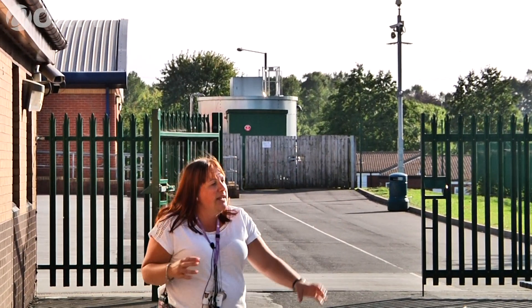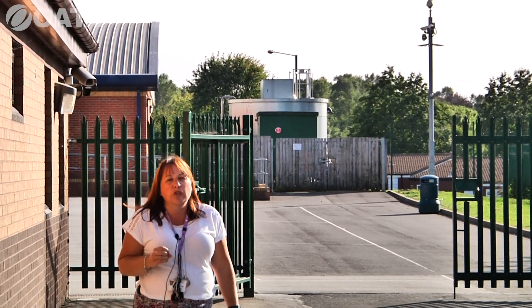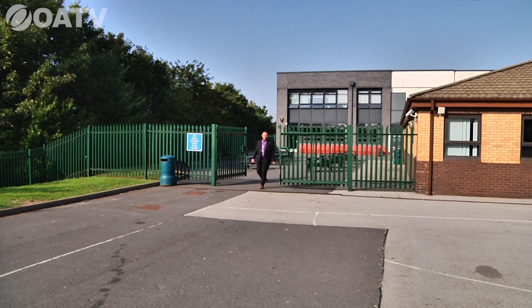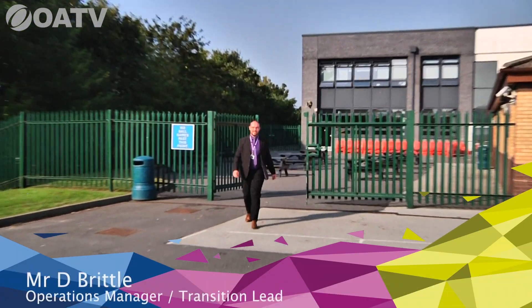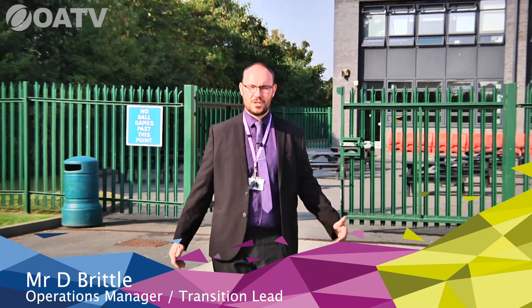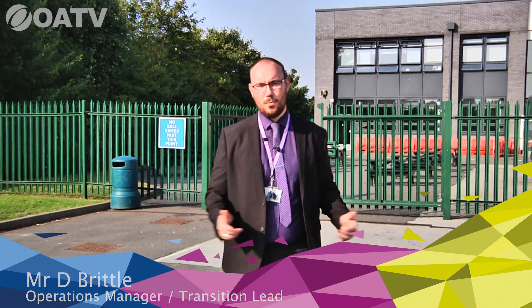Hello Year Six, hello Year Six parents. My name is Mr. Brittle, I'm the operations manager and transition lead here at Oldbury Academy. I'm delighted to end this tour with you today. My job is to show you the outside spaces, N block, the PE section, and to finish with a few key important messages you'll need if you're applying for our school in September.